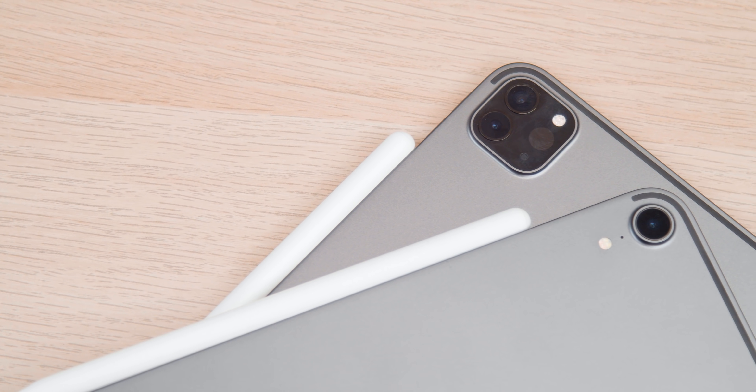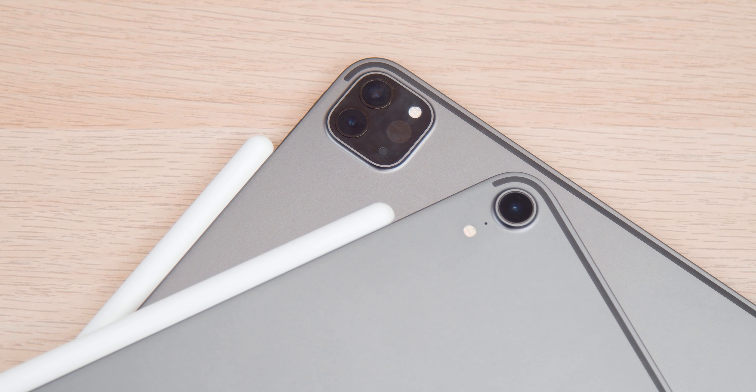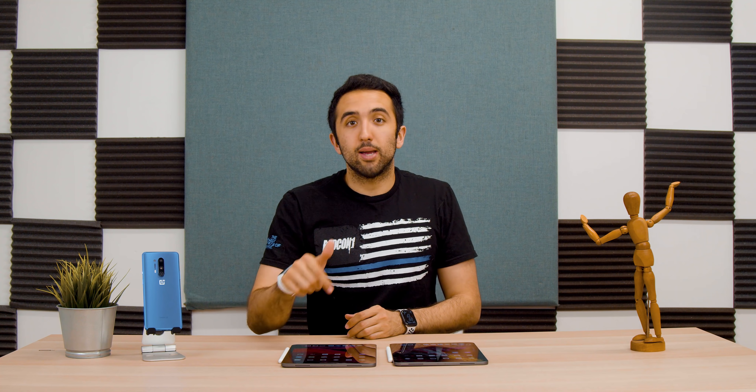Now let's talk about cameras. Both devices feature the same 7-megapixel front-facing camera built into the Face ID module on the front. Both devices also share the same 12-megapixel wide-angle camera on the back, but the 2020 model adds a 10-megapixel ultra-wide-angle camera and a LiDAR scanner, which is used for enhanced augmented reality.